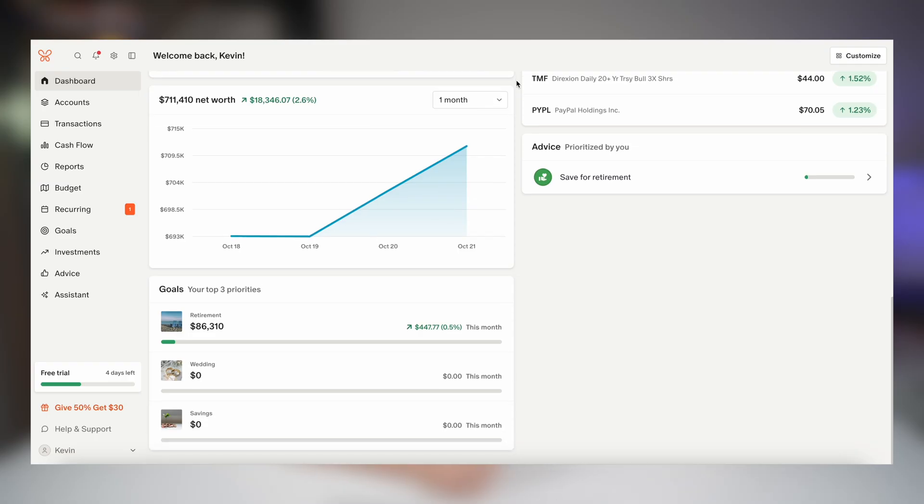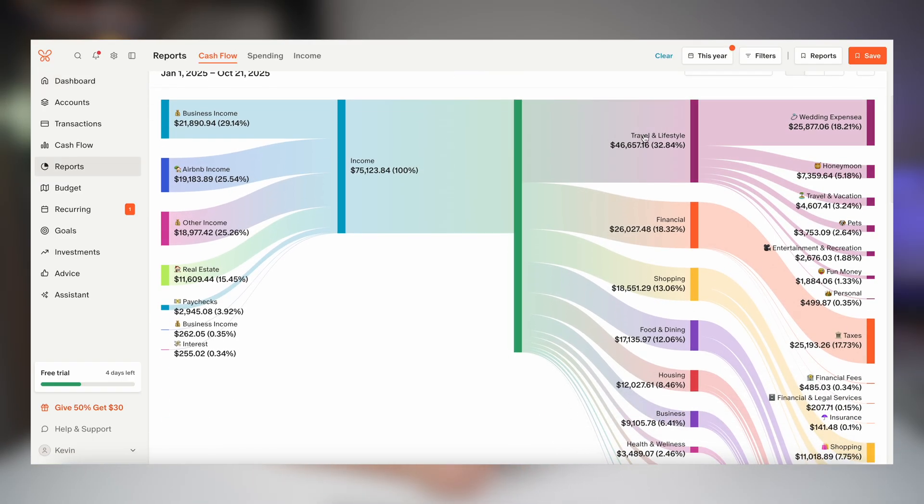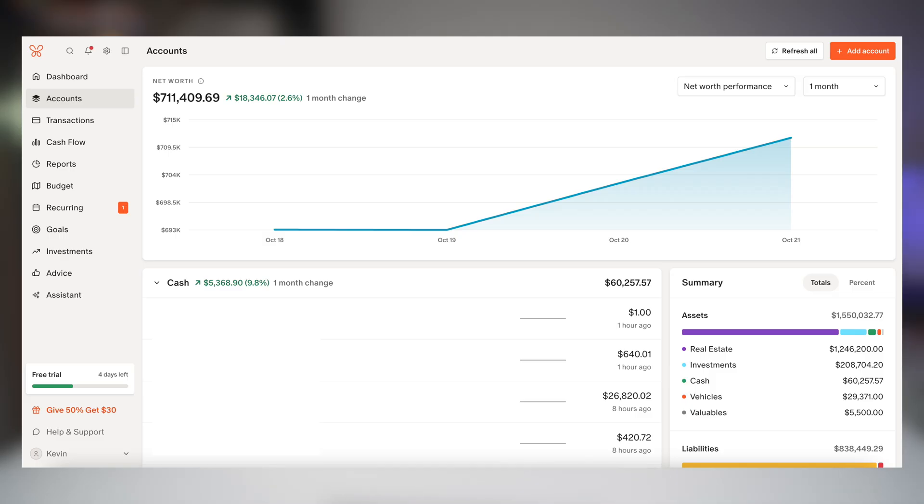Now let's dive into what really works well and what can be improved upon. As far as the pros: it has a beautiful modern interface, customizable budget categories, and it's great for couples. Also, the real-time net worth tracking is a huge benefit for me and saves me a lot of time so I don't have to do it manually every month like I did for the last 10 years.